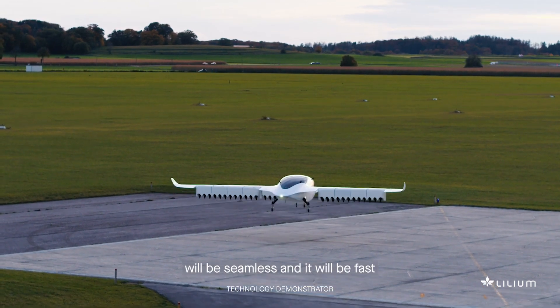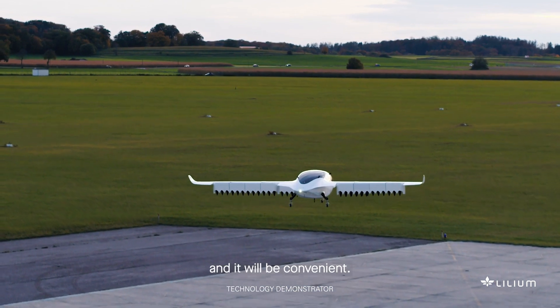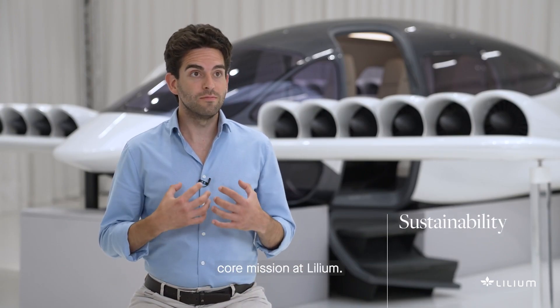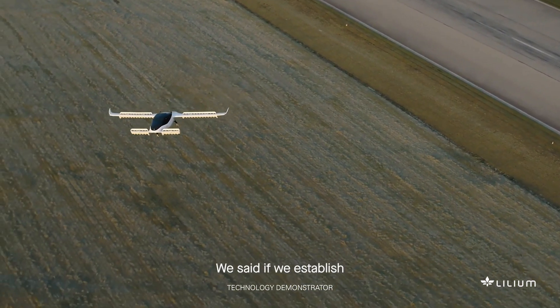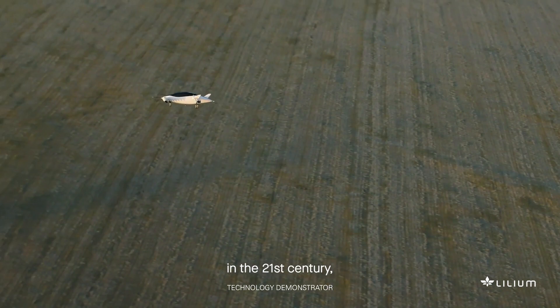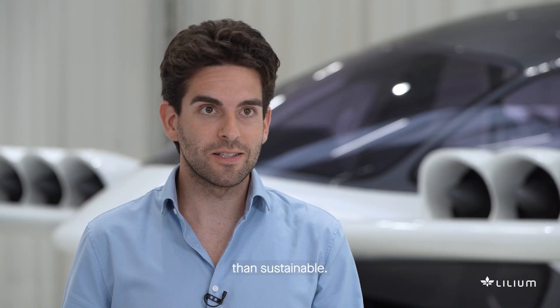Travelling in a Lilium jet will be seamless, fast, and convenient. Sustainability is part of our core mission at Lilium. We said if we establish a new means of transportation in the 21st century, it can't be anything else than sustainable.